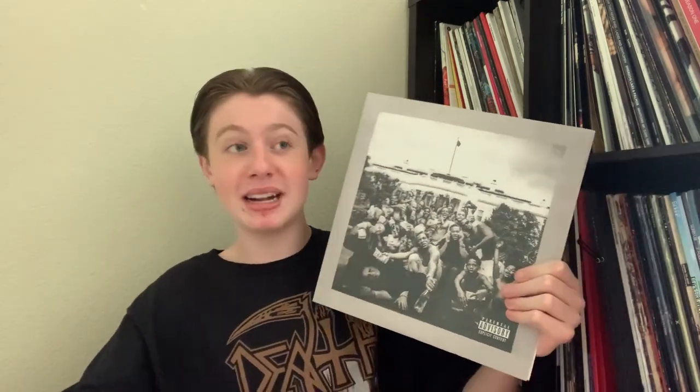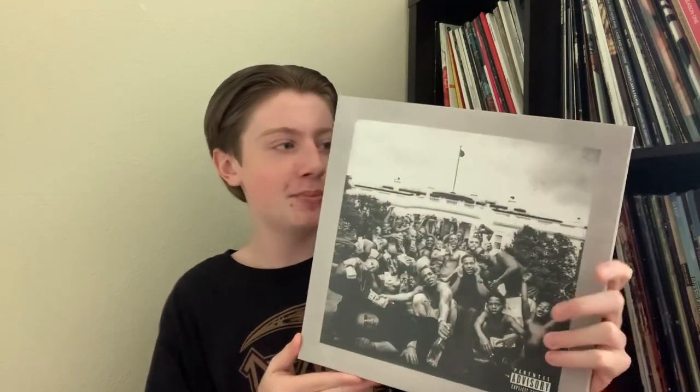I knew I had to have this next one as soon as I started my record collection, because it's To Pimp a Butterfly. What can be said about To Pimp a Butterfly that hasn't already been said? It's universally considered to be one of the best albums ever made, and I'm not going to disagree. I actually plan on making a To Pimp a Butterfly album breakdown someday — you can hold me to that. Being able to have this as part of the collection was something I really wanted to do, considering how significant and important it is. But even taken out of the context of its cultural impact, it's just fantastic music. I think this is Kendrick at his absolute peak and it's one of my favorite albums.